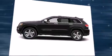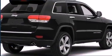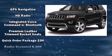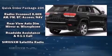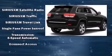Jeep ensures the safety and security of its passengers with equipment such as dual front impact airbags with occupant sensing airbag, head curtain airbags, anti-whiplash front head restraints, and four-wheel disc brakes with ABS. Various mechanical systems are monitored by electronic stability control, keeping you on your intended path.